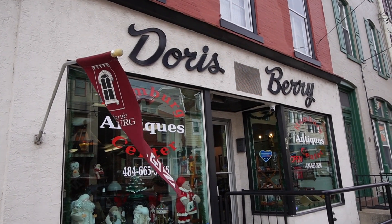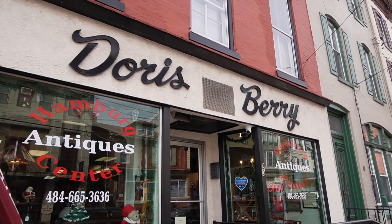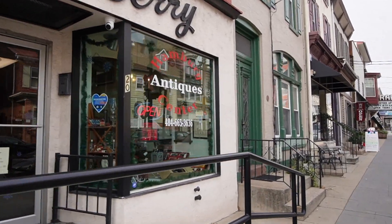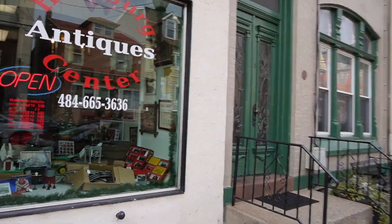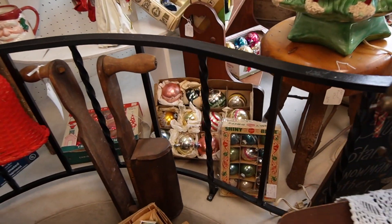This is why I was confused when I was driving down the street — it doesn't say antiques above it, it says Doris Very, and then the windows say antiques. I drove by and I didn't even see it, I must have passed it. Let's head in — you've got a lot of really neat old ornaments back here.